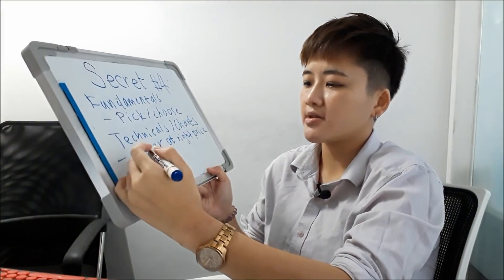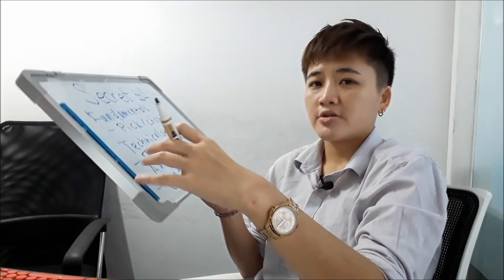Studies have shown that more than half of analyst recommendations don't work out. So why listen to them at all? You use analyst recommendations to confirm your overall analysis — but at the end of the day, rely on your own research.